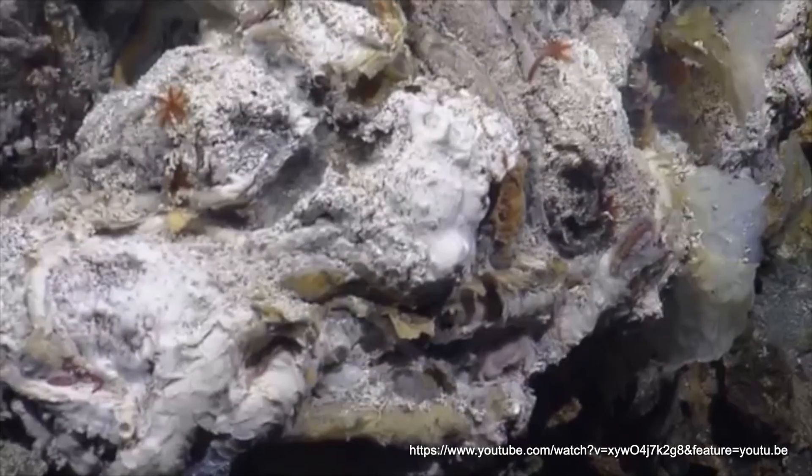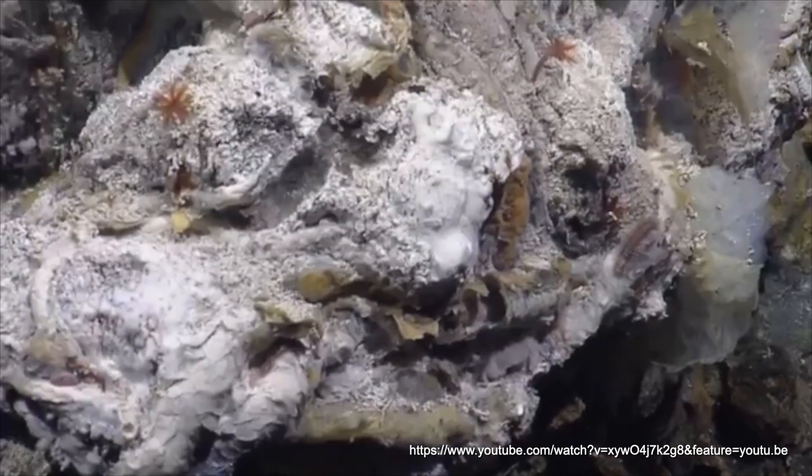You can end up with multiple deposits being formed as fluids come up in different spots. A common characteristic of VMS deposits is this clustering effect, where you can get multiple deposits in pretty close proximity to each other. That's one of the things that helps VMS deposits build mining camps — you can set up a central processing facility and mine from various deposits, which can range from 3 million to 30 million tonnes.